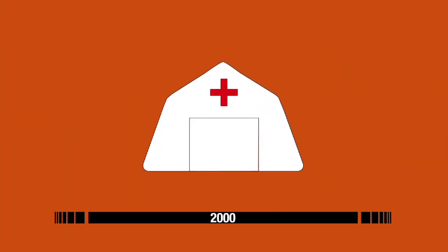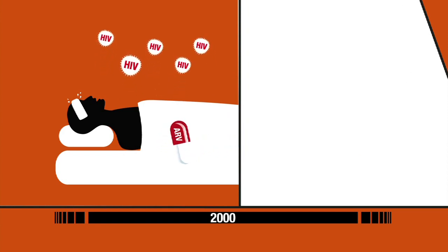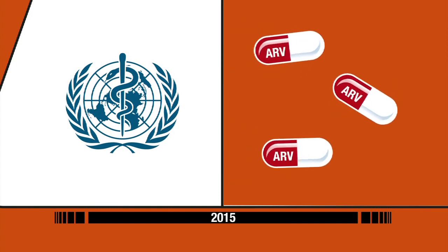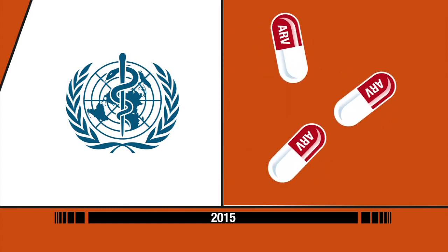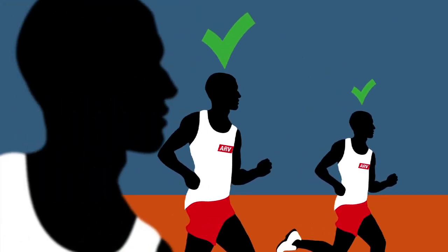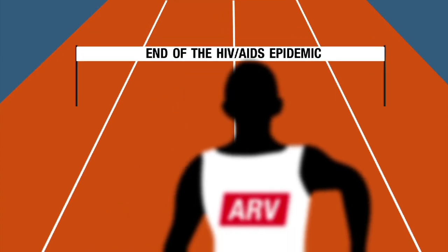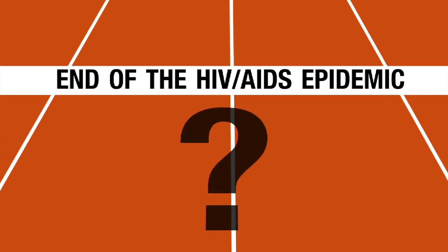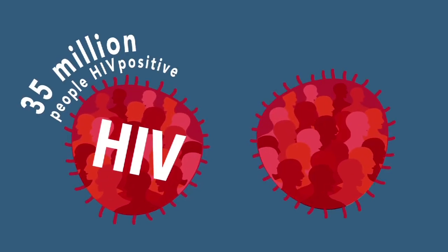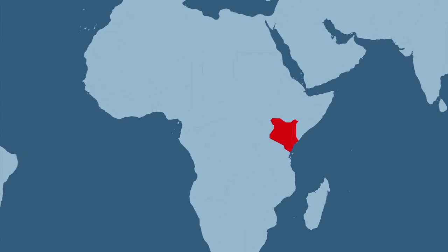15 years ago, only those already suffering with AIDS and severely weakened by the virus were offered treatment. But since September last year, the WHO recommends that anyone infected with HIV should begin treatment as soon as possible after diagnosis, as this increases their chance of survival while reducing the risk of the virus being transmitted to partners. There are even predictions that the end of the AIDS epidemic may be in sight. Sadly, it's not that simple — of the 35 million people infected with HIV, there are still 20 million who don't have access to treatment.